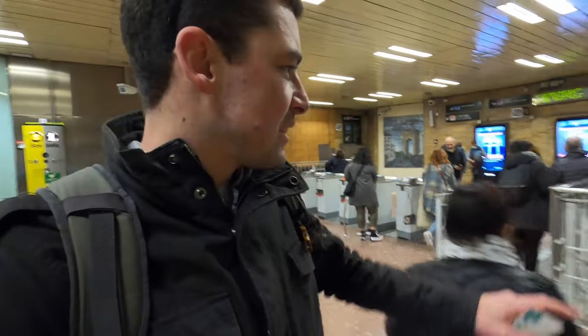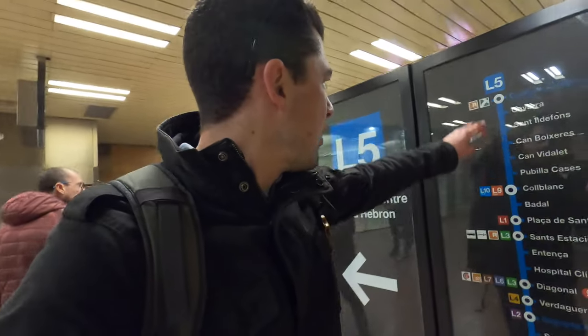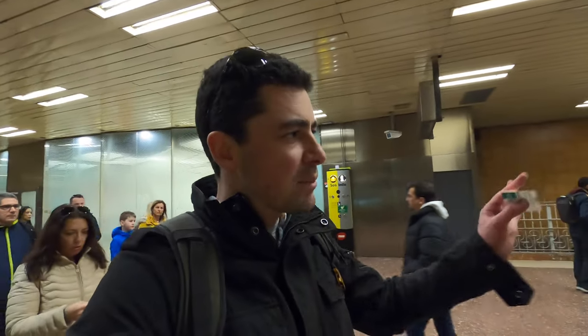We're actually going to go on the L5. It's very simple — nothing like London or Paris. You just get on the line you want and they've got all the information here. We're going on the blue line. It's very logical and I'm quite enjoying the city's system. So that's the metro in Barcelona — I hope you can navigate your way around!